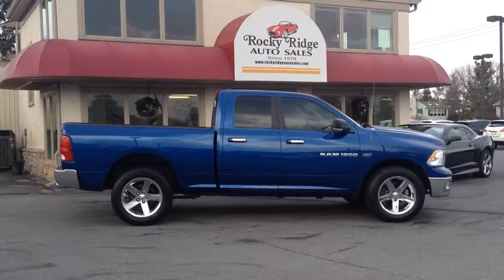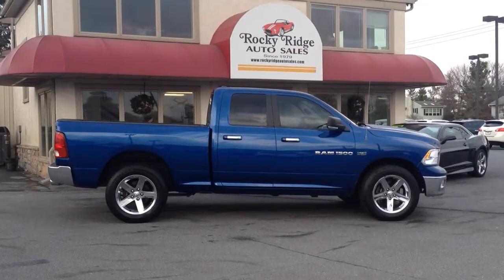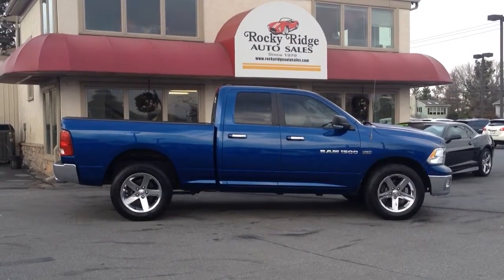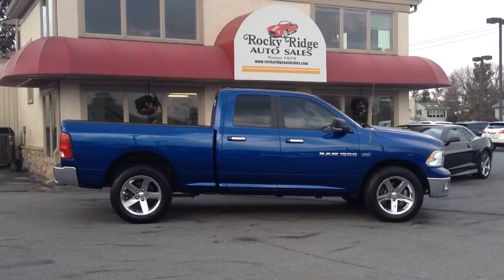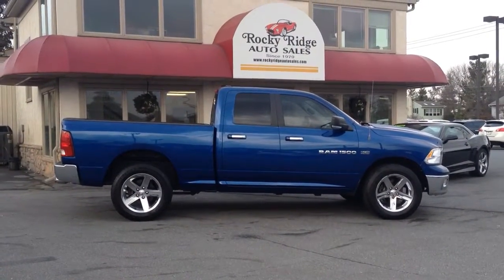Hello and welcome to Rocky Ridge Auto Sales here in Ephrata, Pennsylvania. We've been here at the same location in Ephrata, selling quality used cars and trucks, all at low, no-haggle prices, so you know you're getting the best deal right up front. We've been here since 1979. My name is Jesse, and I'm one of the salesmen here.